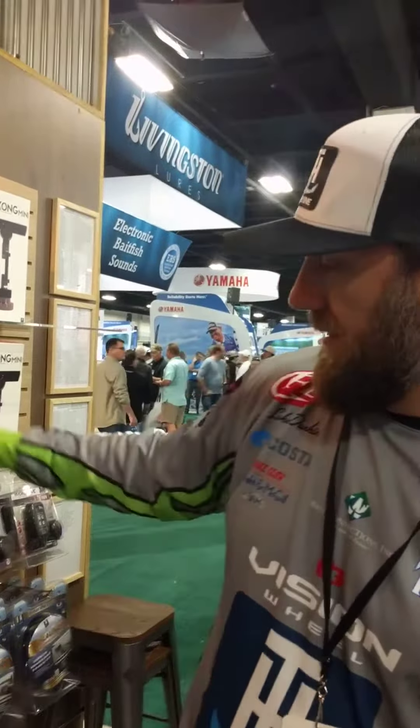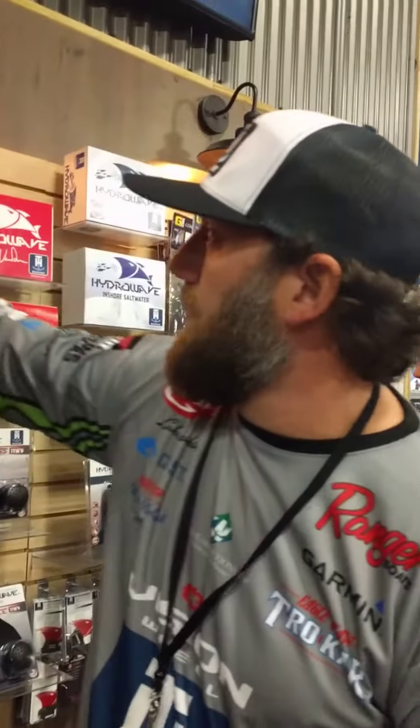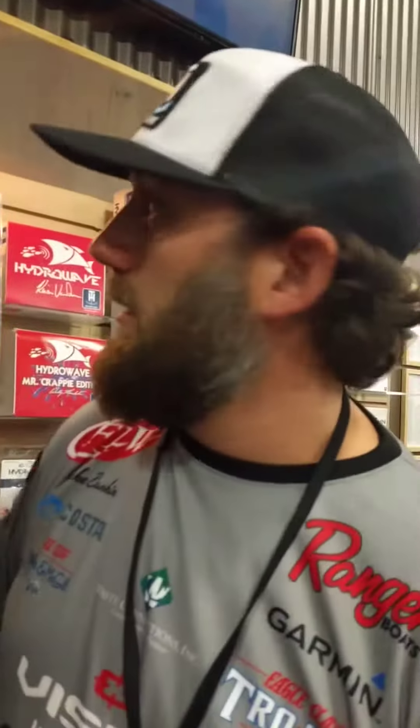Lots of things going on here — tackle organization. We've got magnetic lure holders, the Tackle Titan series right here, Luke's Go-To system. And then something we're real excited about that's new: the Yolotech. It's a powered stick that's going to charge your GoPro all day long from the nav light receptor.